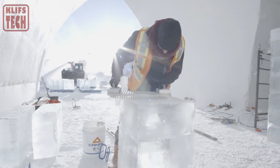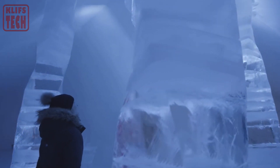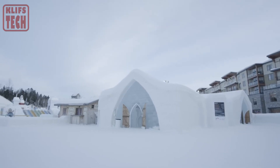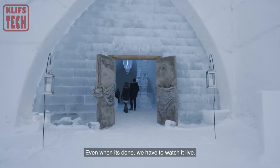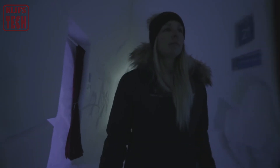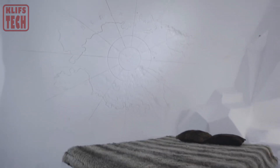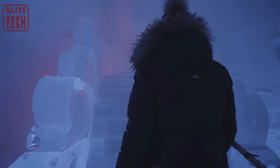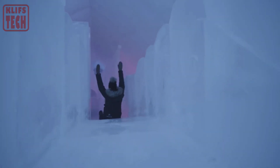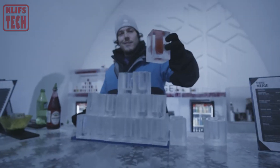Envision this frozen sanctuary, adorned with its slide, an ice glass bar, a captivating chandelier, and over 40 rooms, including luxurious ones for an authentically cozy getaway. Beyond the allure of ice and snow, guests have the opportunity to capture numerous enchanting moments for their social media. However, be prepared to brave temperatures dropping to minus 4 degrees Celsius, and if a night in this icy wonderland beckons, anticipate parting with approximately $377 for the experience.